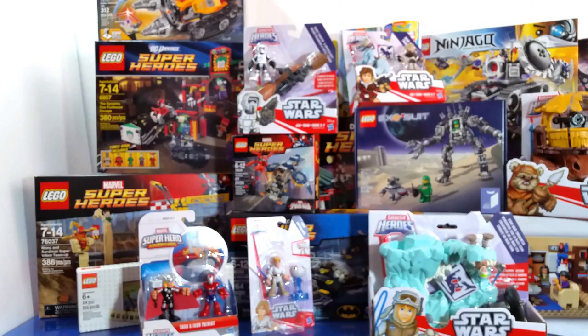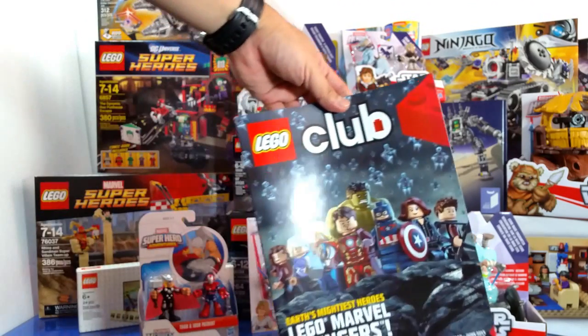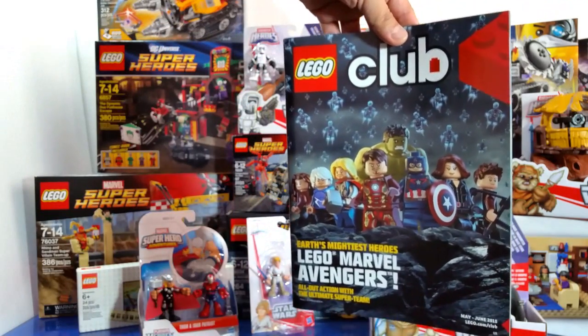I also got the Lego store calendar and the new Lego Club magazine from the Lego store.